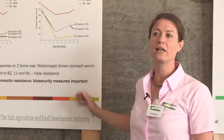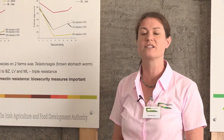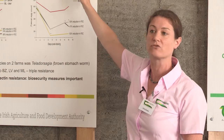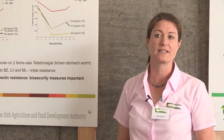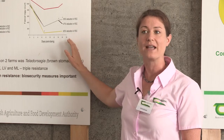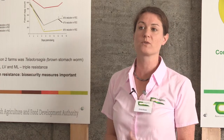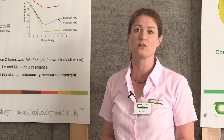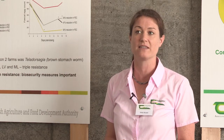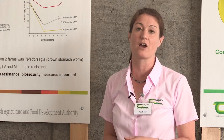Subsequently, farms with suspected ivermectin and macrocyclic lactone resistance were investigated. Four farms with suspected resistance were tested, and two farms clearly had ivermectin resistance. This resistance was found in Teladorsagia, the brown stomach worm. Those worms were then tested to see if they were resistant only to ivermectin or were multi-drug resistant, and in both cases the worms were multi-drug resistant — resistant to the benzimidazole, levamisole, and macrocyclic lactone classes — the three commonly used and readily available anthelmintic classes on Irish sheep farms.